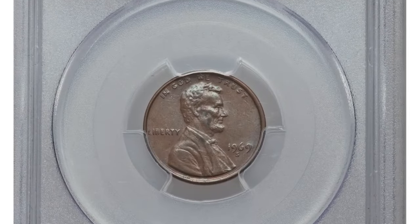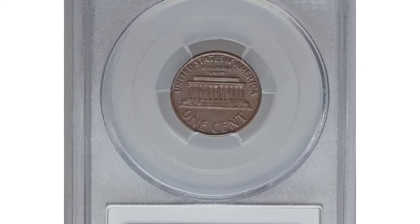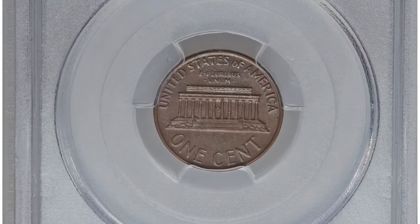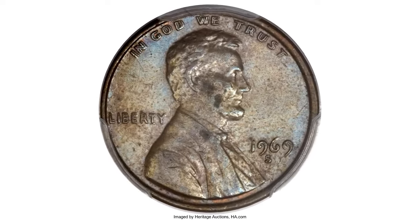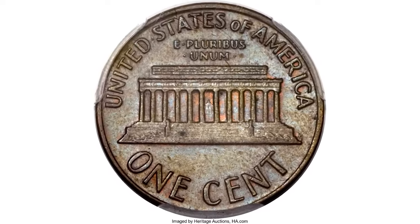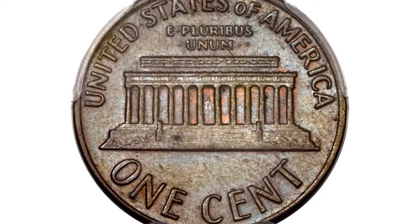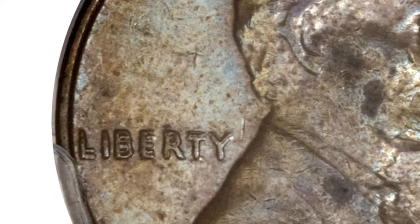1969-S Doubled Die cent in circulated AU-58 condition. Neither the most famous nor the widest of the Lincoln cent doubled dies, the 1969-S FS-101 easily is the most prized among connoisseurs of the series, a low-output variant to begin with. It suffered by being branded a counterfeit alongside forged 1969 Philadelphia dies, a mistake acknowledged only after several examples were melted.